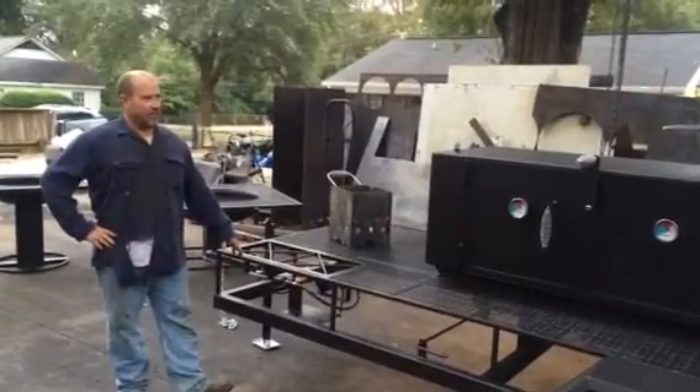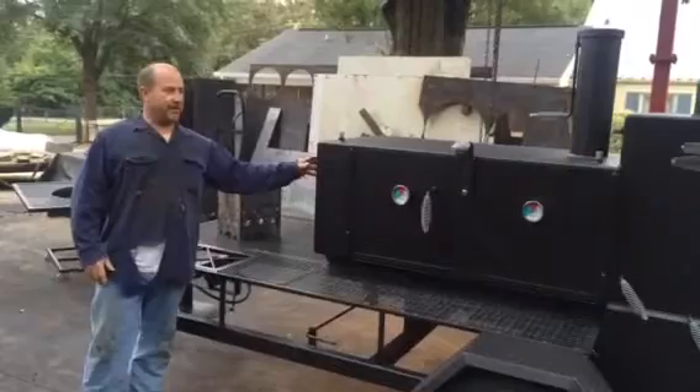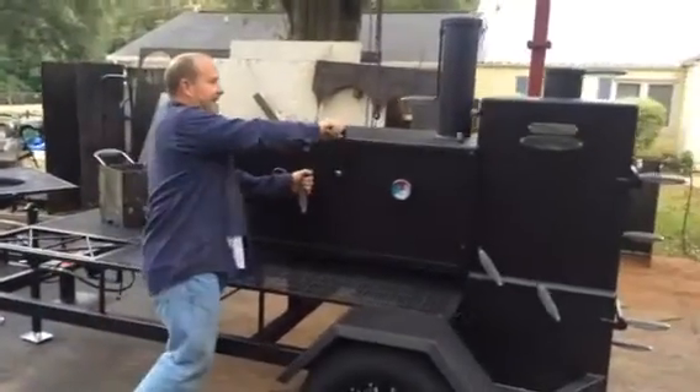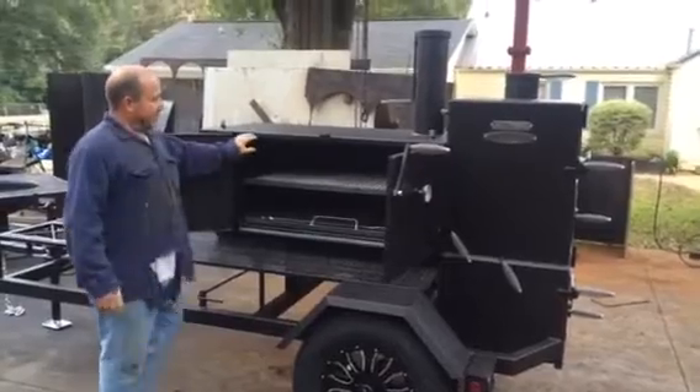It is a 24 by 50 straight cabinet model with a straight back on it. It's got two shelves on the inside, two slide-out shelves in here. Got gasket on the doors right here.